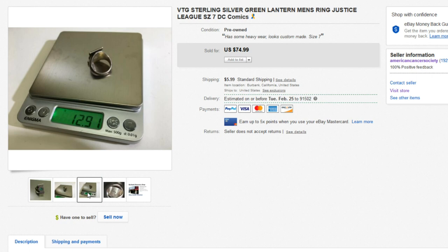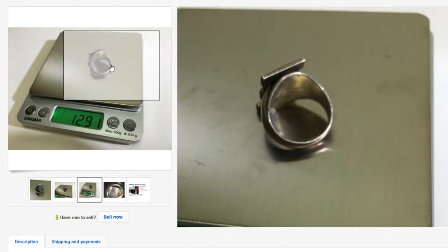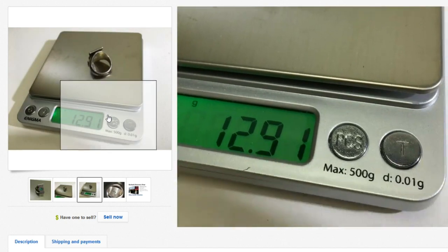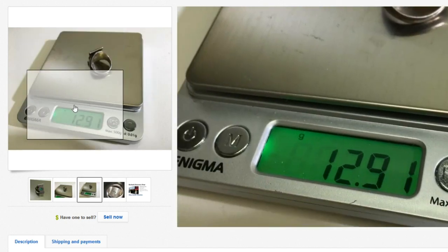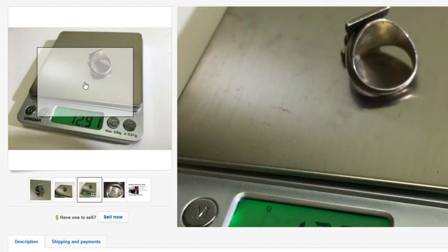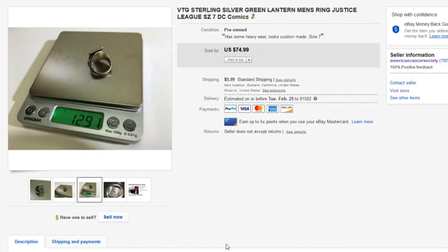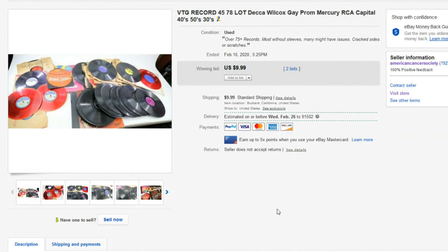I highly suggest taking a photo of silver or gold jewelry on a scale. These scales cost like $10 to $20. If you're a full-time reseller or serious about reselling, invest a few dollars in one of these scales, put it in your photos, and it's also a tax write-off as part of your business.